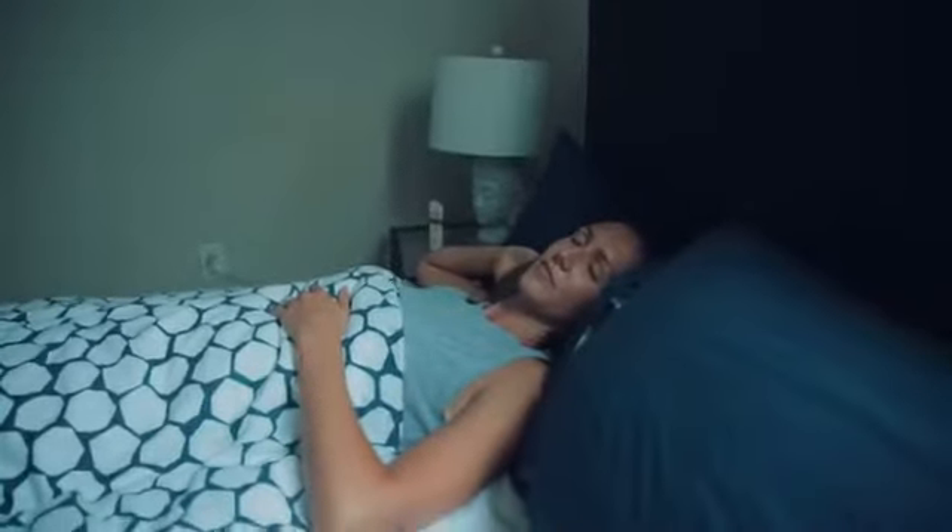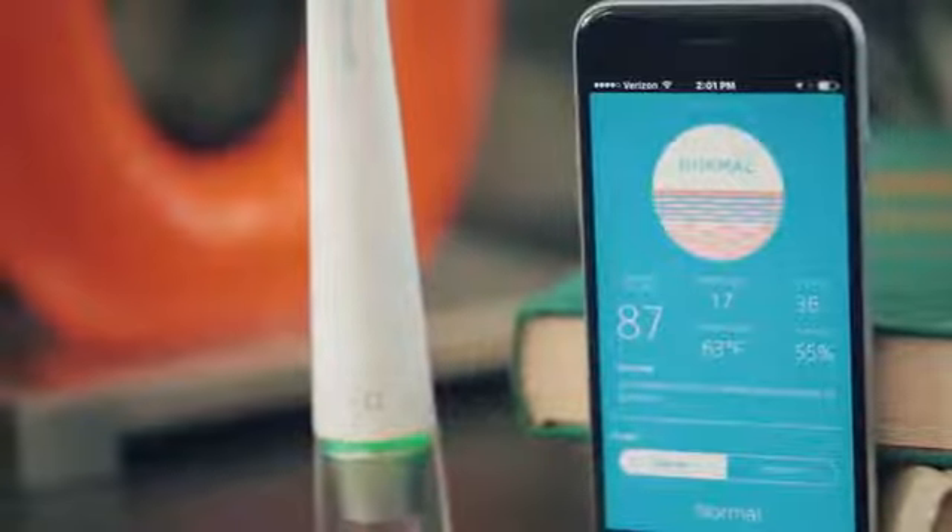Go to bed every night with peace of mind knowing that you have healthier skin. We need your help to bring this product to market, so please preorder your Barrier Light, share it with your friends, and help us get this product to the world.